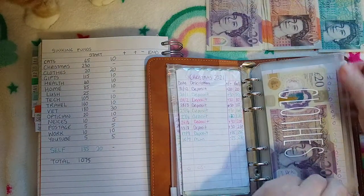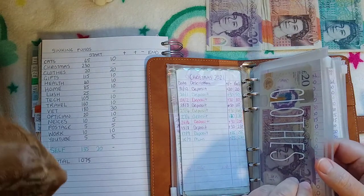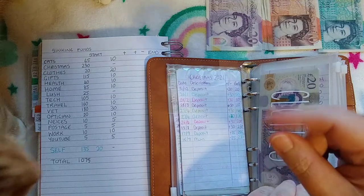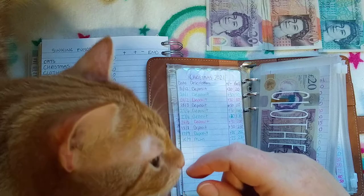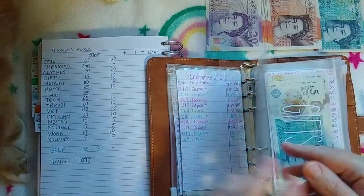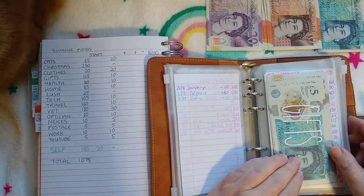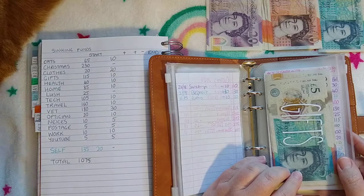There's actually another animal — you can only just see a tiny bit of him — that is Kirby. He looks a lot like Jerry. That's Kirby. So now you've actually seen all of them. There are four cats: Archie, Figgy, Jerry, and Kirby.